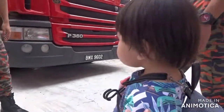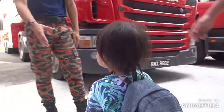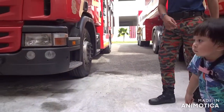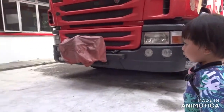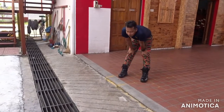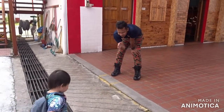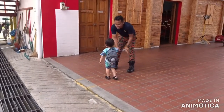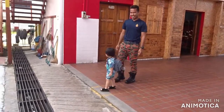Watch. Did you shake hands with Uncle? Did you shake hands with Uncle? Did you shake hands with another Uncle? Go shake hands with another Uncle. She can go ahead. Go shake hands with another Uncle. Good boy!